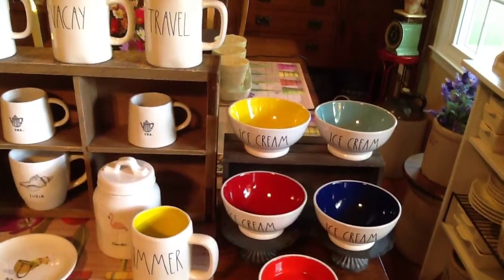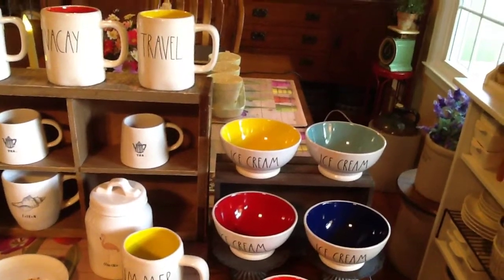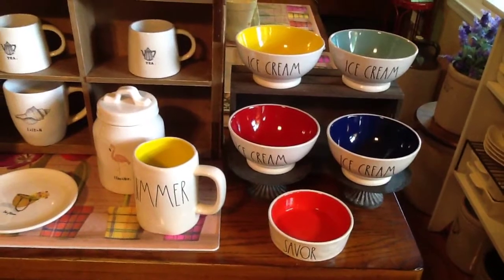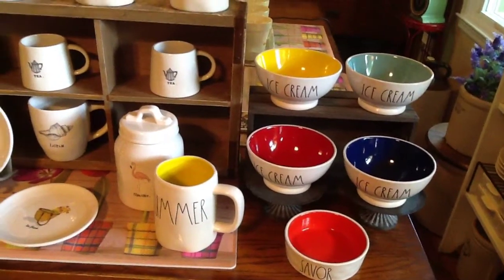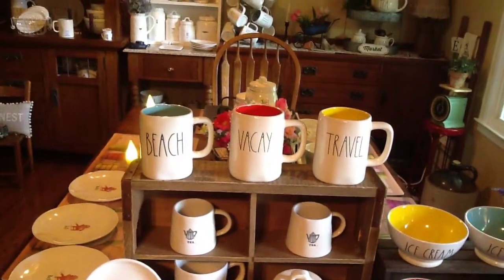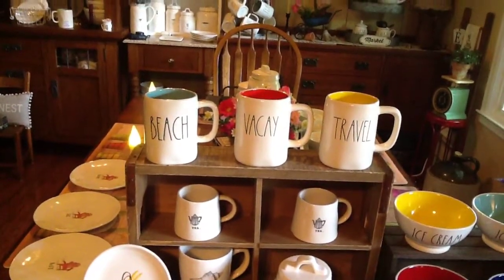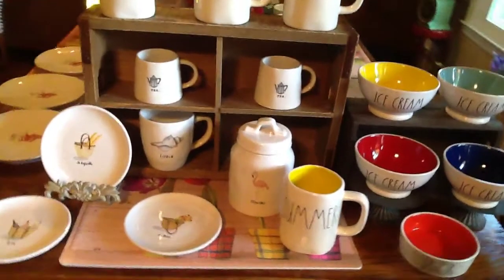I love the red and the blue — how perfect for summer — and then the yellow and the turquoise. Then we did get the cat bowl saver because it had red, and I'll use that for nuts or pickles or something like that.